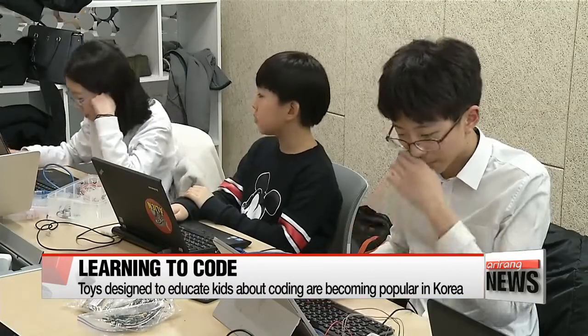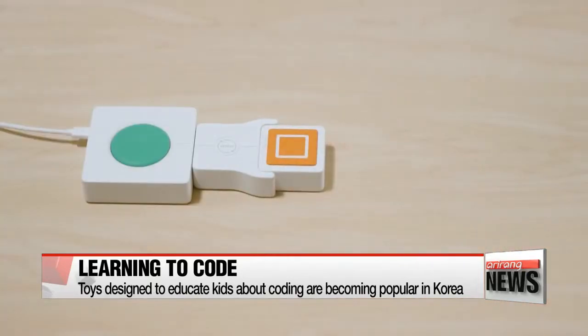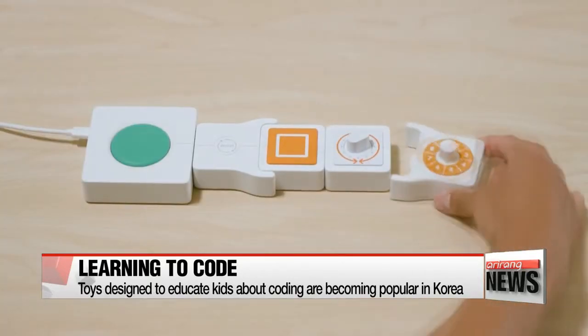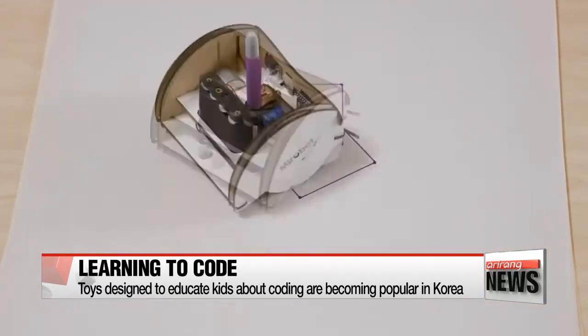To make computer programming more interesting and less stressful for beginners, toys are hitting the shelves and are seeing some tangible results. Coding toys are especially popular among children since they can do things ordinary toys cannot.